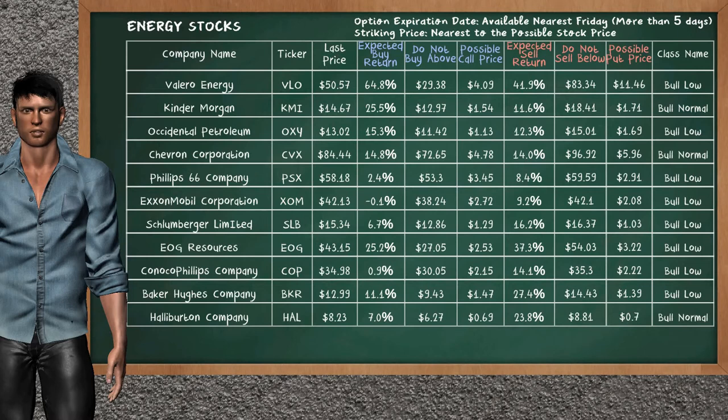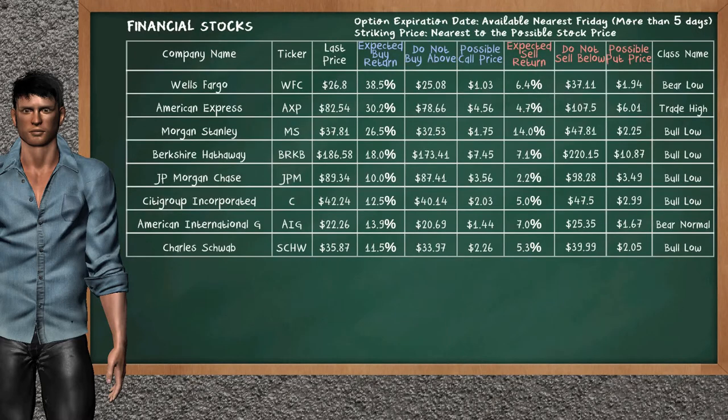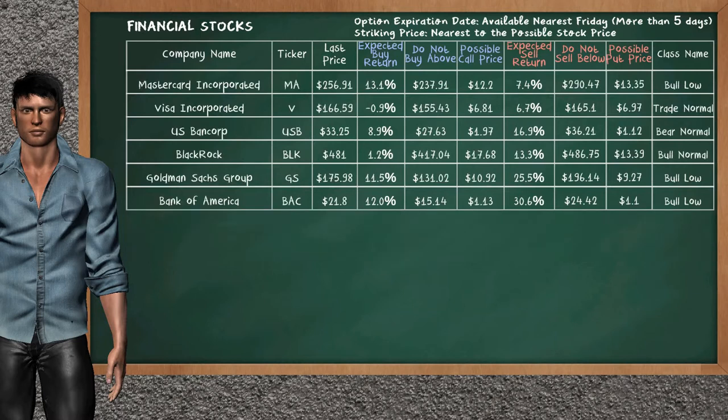Let's look at the stocks table of the energy sector. Our analysis does not list the top opportunity to buy, and our analysis does not list the top opportunity to sell. Let's look at the stocks table of the financial sector. Our analysis does not list the top opportunity to buy, and our analysis does not list the top opportunity to sell.